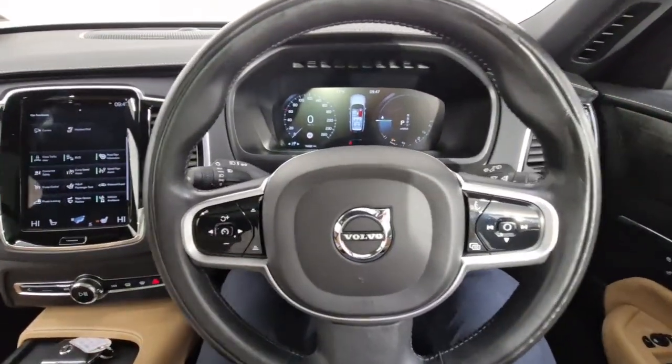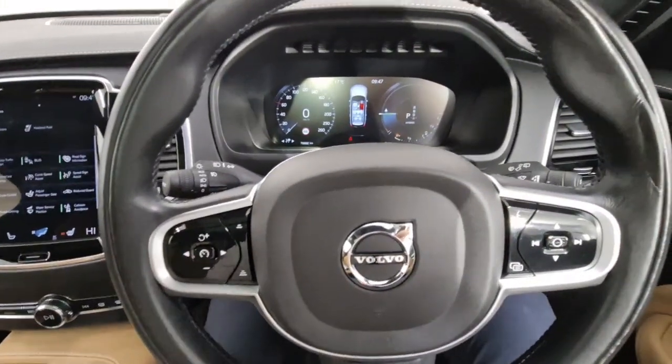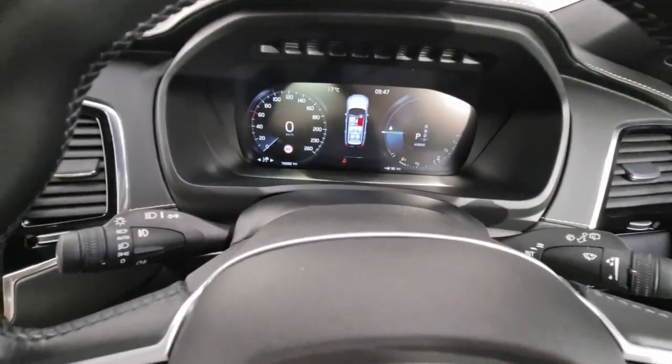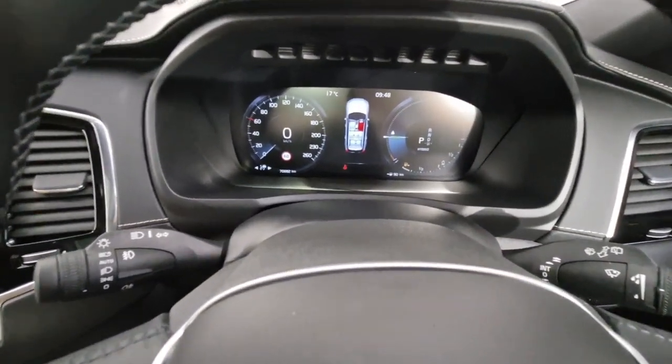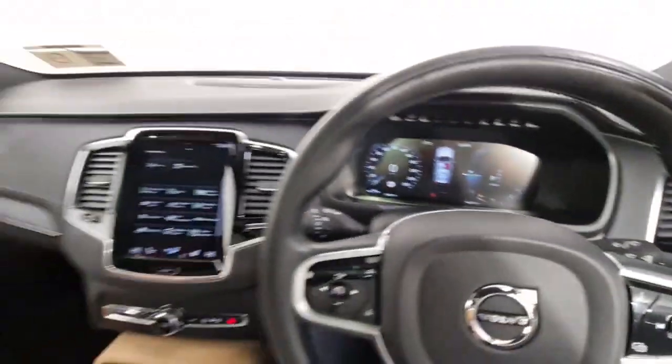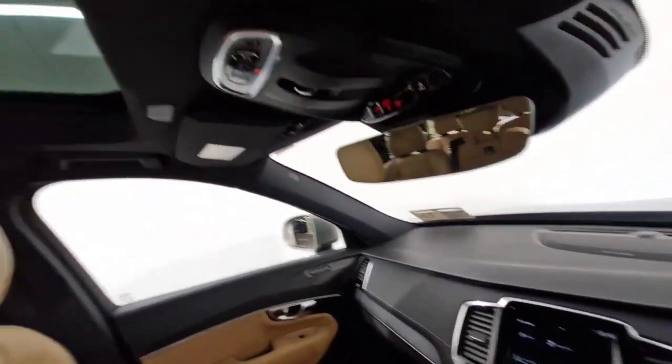Onto your steering wheel — leather multifunction steering wheel with controls for your adaptive cruise control, Google Assistant and other multimedia controls, automatic lights and wipers, as well as automatic dipping headlights. And then just your digital driver display as well. You have your auto-dim rear view mirror and controls for your panoramic sunroof.